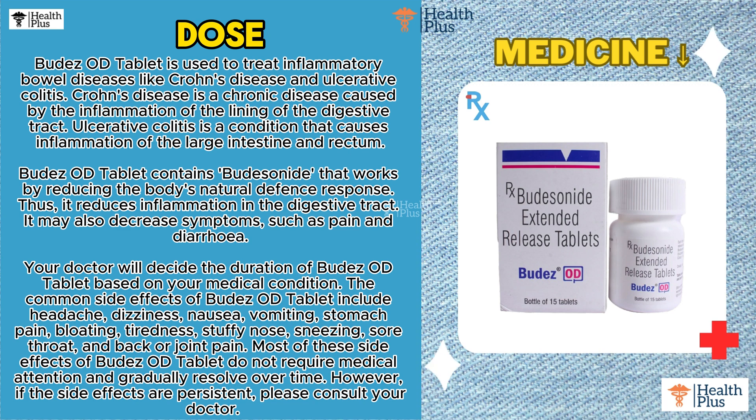Budesonide OD Tablet is used to treat inflammatory bowel diseases like Crohn's disease and ulcerative colitis. Crohn's disease is a chronic disease caused by the inflammation of the lining of the digestive tract. Ulcerative colitis is a condition that causes inflammation of the large intestine and rectum.